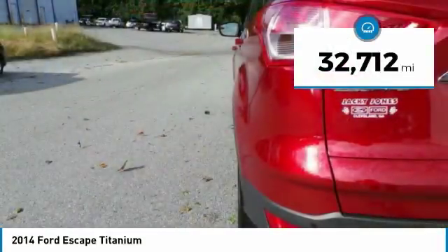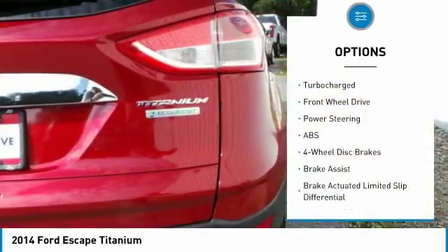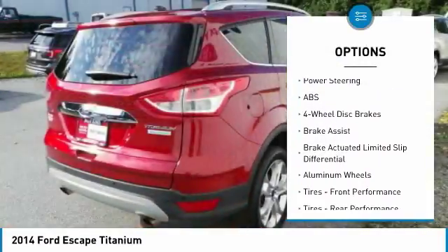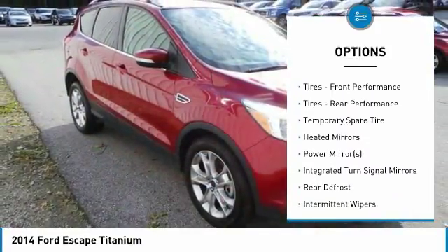This vehicle has less than 35,000 miles. Here are some of this vehicle's great options: keyless entry, power lift gate, anti-lock braking system, steering wheel audio controls, and a leather-wrapped steering wheel.